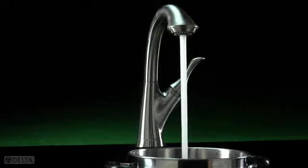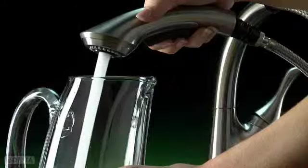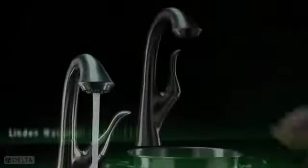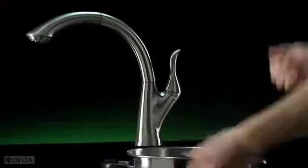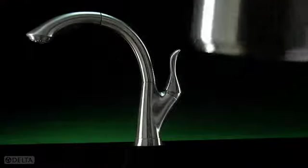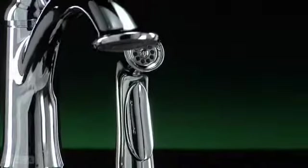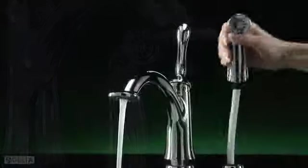A simple toggle increases the stream flow for filling pots, vases, or sinks. The Linden waterfall pullout rotates a full 360 degrees for ultimate flexibility to fill pots or vases.